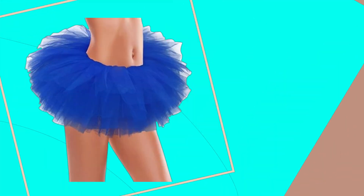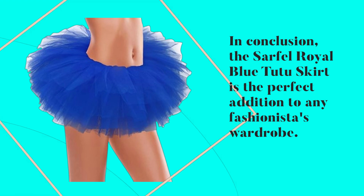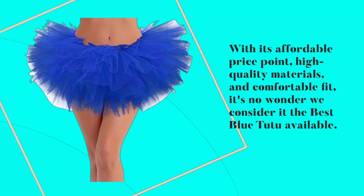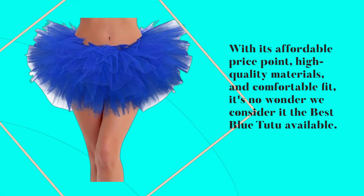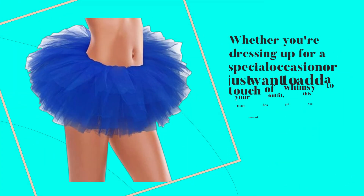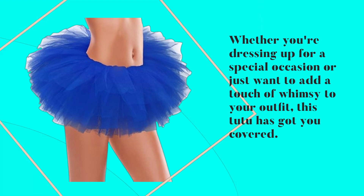In conclusion, the Sarfel Royal Blue Tutu Skirt is the perfect addition to any fashionista's wardrobe. With its affordable price point, high-quality materials, and comfortable fit, it's no wonder we consider it the best blue tutu available. Whether you're dressing up for a special occasion or just want to add a touch of whimsy to your outfit, this tutu has got you covered.